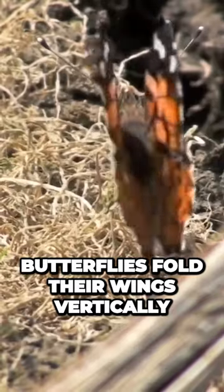Wings can serve as another hint. Moths have tent-like wings, which they fold over their abdomen. Butterflies fold their wings vertically.